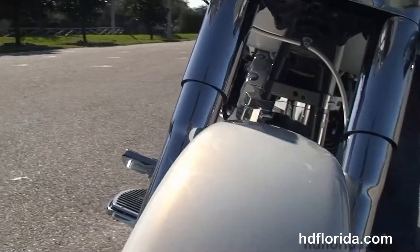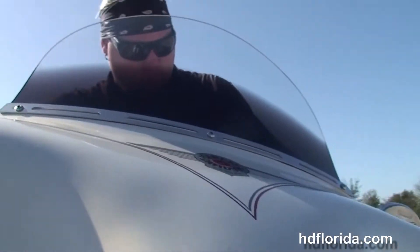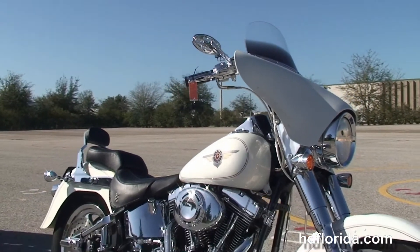We've got the chrome nostalgic headlamp nozzle out front and it's in white. Let's give a quick listen. There are over $7,000 worth of chrome accessories on this bike, ready for you to get it under your butt and down the road today.